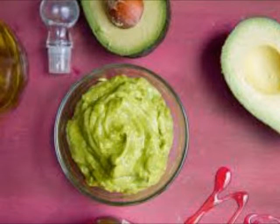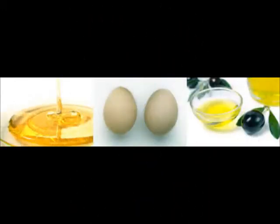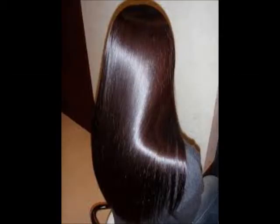Olive oil, coconut oil, and egg — this is the ultimate mask for speedy hair growth. Warm two tablespoons of coconut oil, let it cool, add one or two eggs and two tablespoons of olive oil, and apply. Use these tips and masks to get beautiful, shiny, strong hair you'll love.